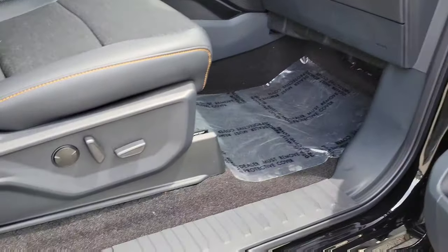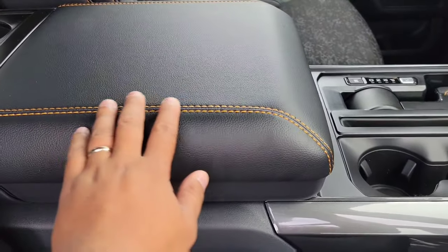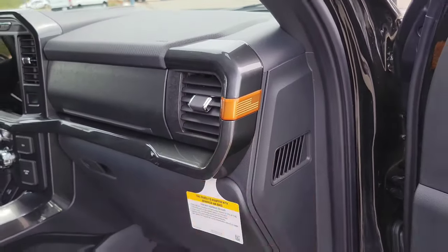On the interior, of course, power seats. Tremor badging right there. The stitching is normally gray but here it's orange to match the Tremor accents. There's also a dual cargo system.